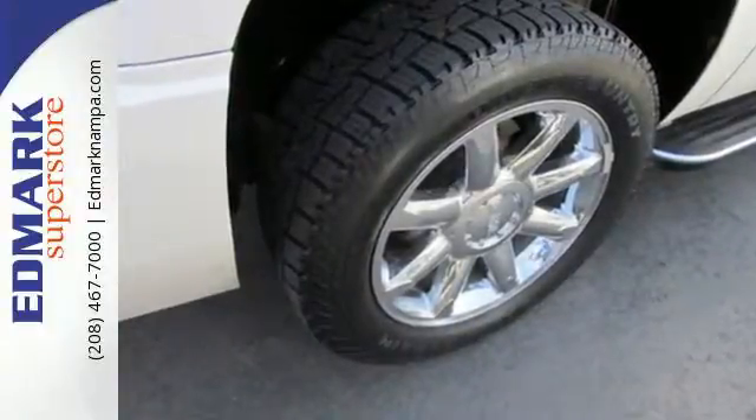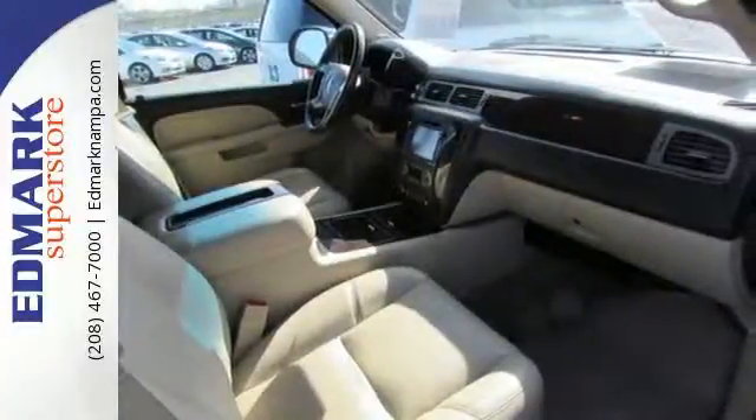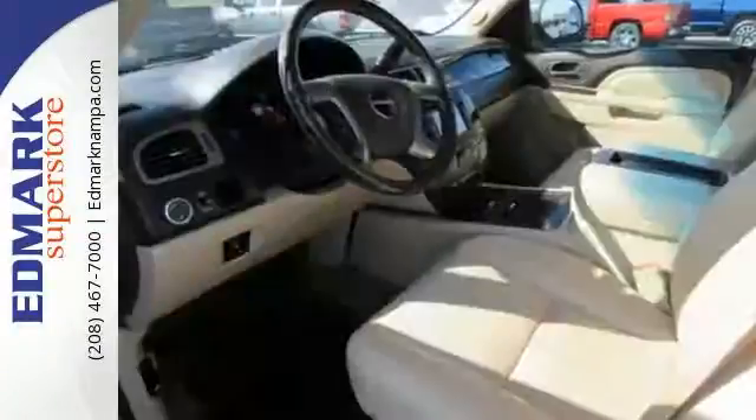Stay comfortable with heated and ventilated front leather seats, heated rear seating, a heated multifunction steering wheel and automatic temperature control.